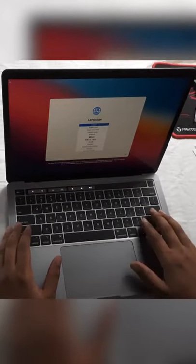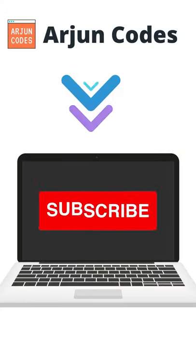In future videos I will be uploading more content about this MacBook M1 from a developer perspective. So to get notified, don't forget to like, share, and subscribe to my channel.